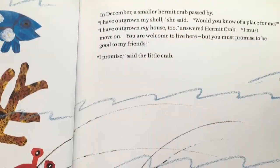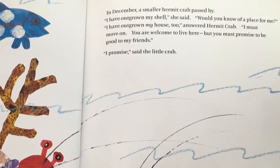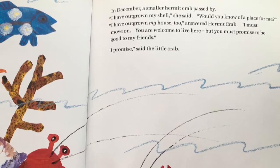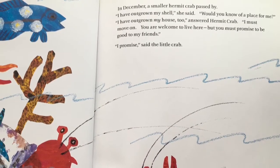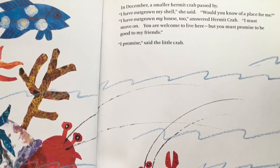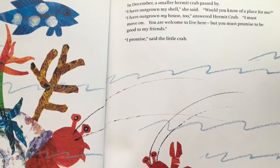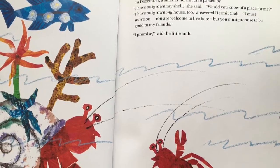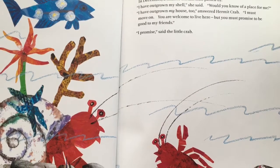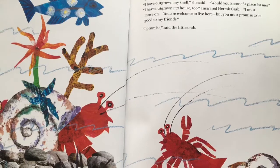In December, a smaller Hermit Crab passed by. I have outgrown my shell, she said. Would you know of a place for me? I have outgrown my house too, answered Hermit Crab. I must move on. You are welcome to live here, but you must promise to be good to my friends. I promise, said the little crab.